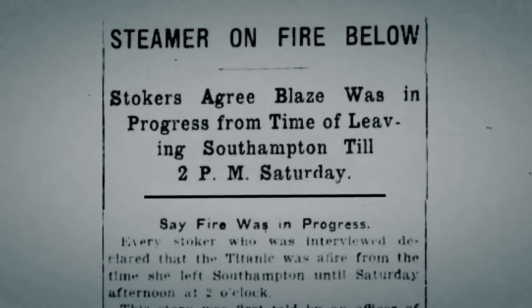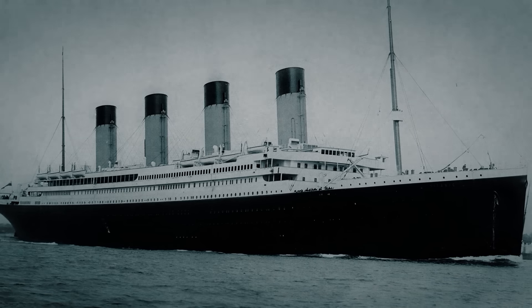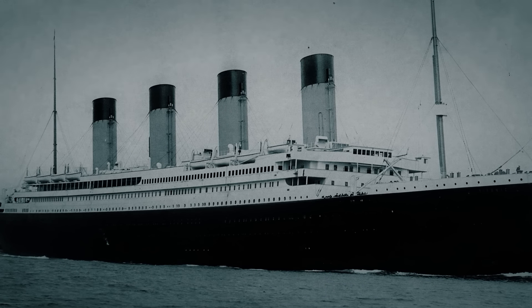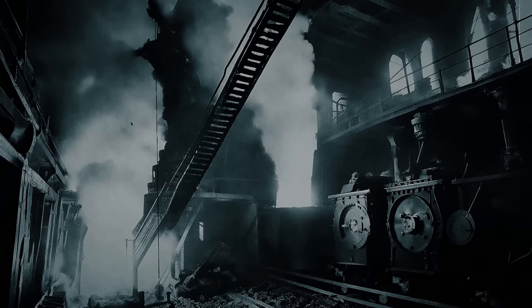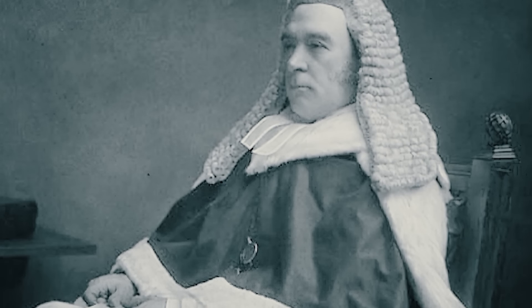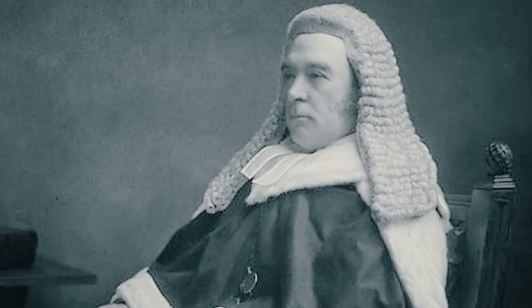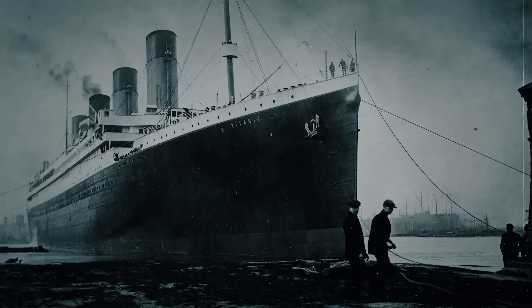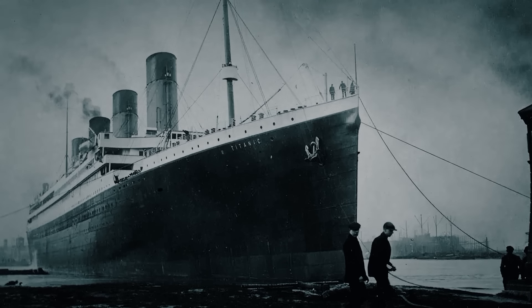But why was this crucial claim ignored if the stokers testified about a coal fire throughout the voyage? According to Maloney, the answer lies in British pride. The Titanic was hailed as the future of British passenger liners, a symbol of national prowess amidst stiff global competition. Admitting to a coal fire would mean acknowledging a potentially fatal oversight — a glaring human error that doomed the pinnacle of British naval engineering. Maloney even discovered evidence suggesting that the judge presiding over the 1912 British inquiry had financial interests in shipping companies and intentionally downplayed the coal fire claims. If Maloney's theory holds, the burden of the Titanic tragedy shifts almost entirely to human folly and ambition.